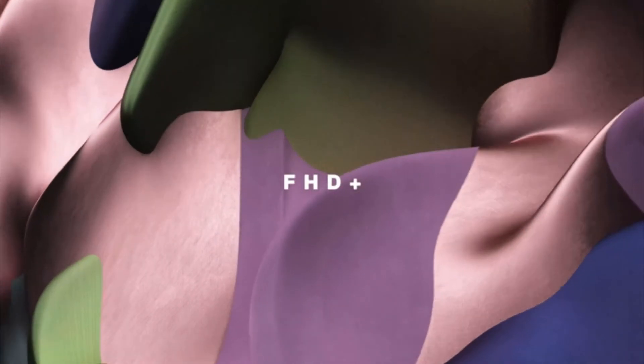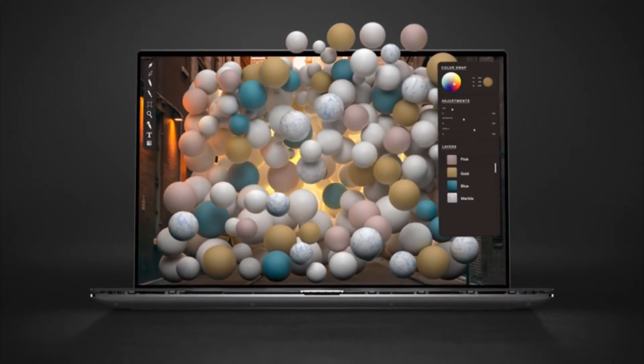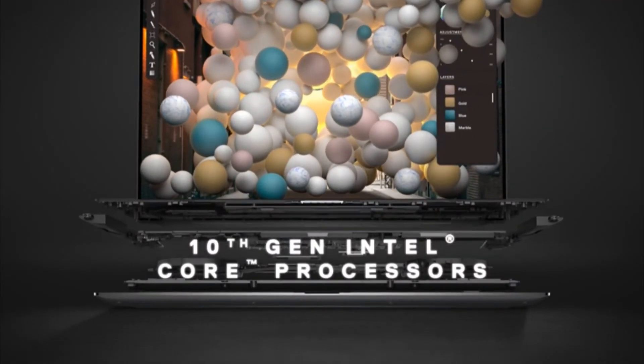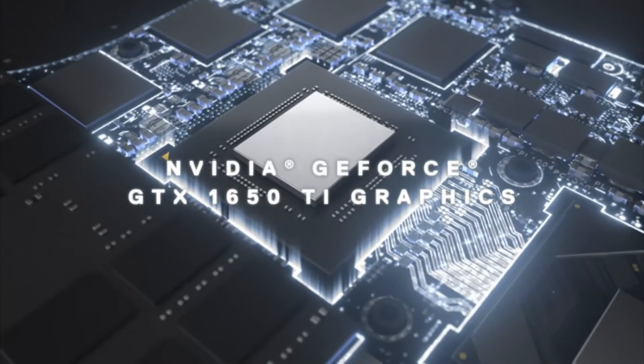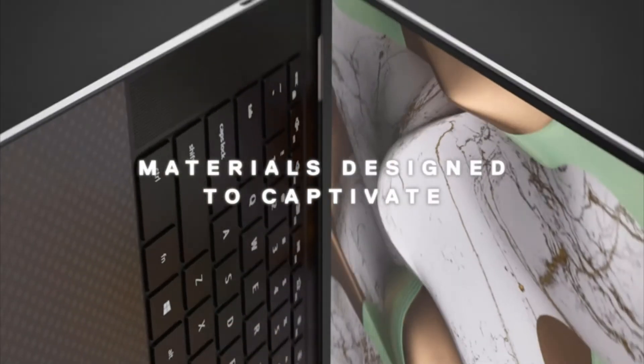Surface Book has always been known for its versatility and Surface Book 3 is certainly no different, with both USB Type-C, USB Type-A ports, and a full-size SD card slot. Our engineers have been hard at work refining the build quality of Surface devices for years, and sometimes it's the smallest details that can make the most impact. For example, Surface Book 3 detaches from its base twice as quickly as Surface Book 2.